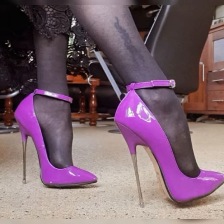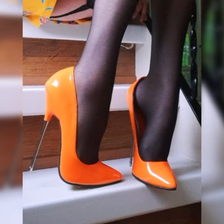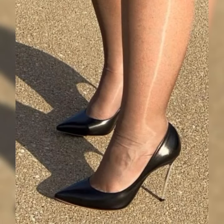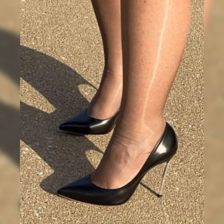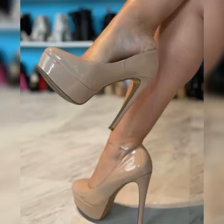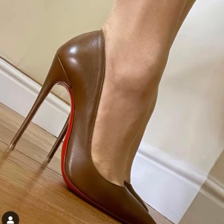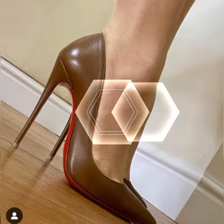Hey, my beautiful YouTube family! How are you? Welcome back to my YouTube channel, Latest Fashion. Today we are talking about the fabulous world of high heel sandals. These beauties are a must-have in any fashionista's wardrobe.